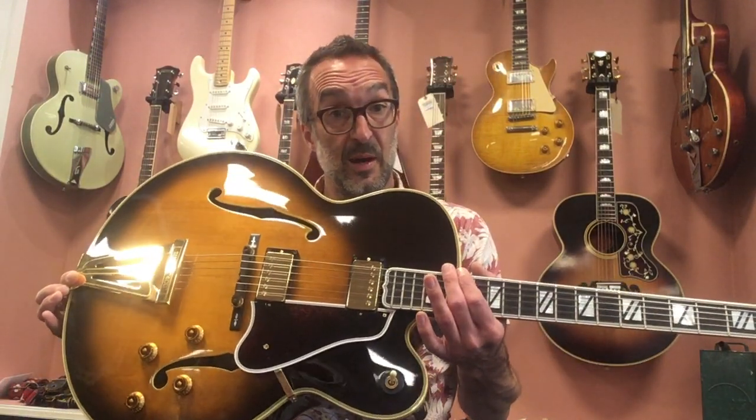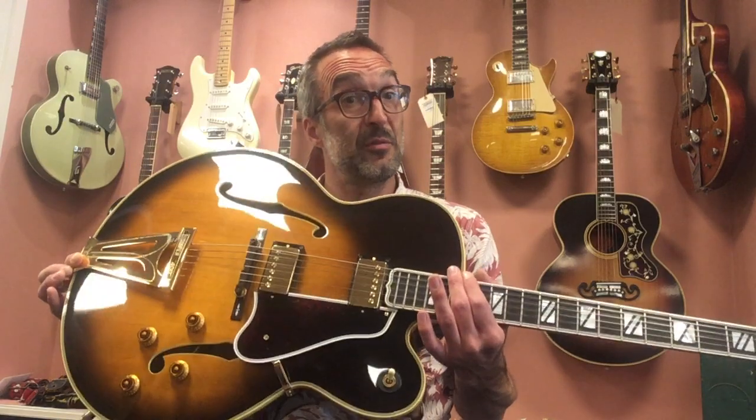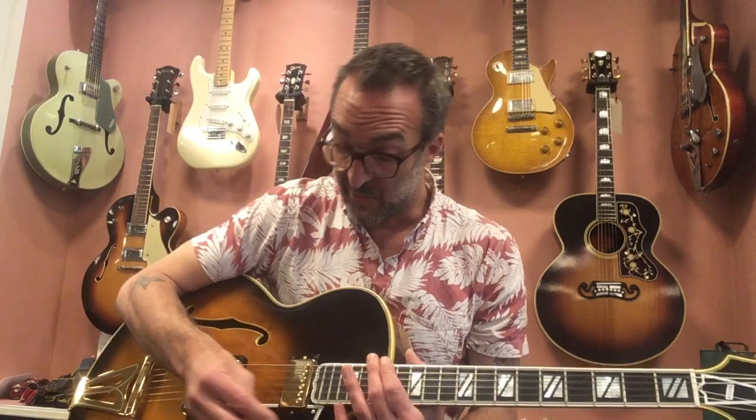Hi guys and girls, this is Rem from Dijk Witte and I would like to show you our 1992 Gibson Super 400 in near mint condition, the ultimate jazzbox, so here we go.